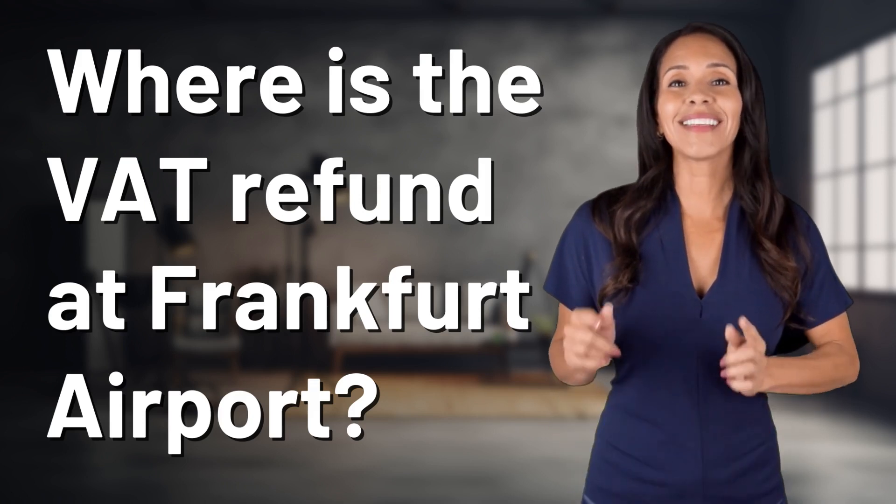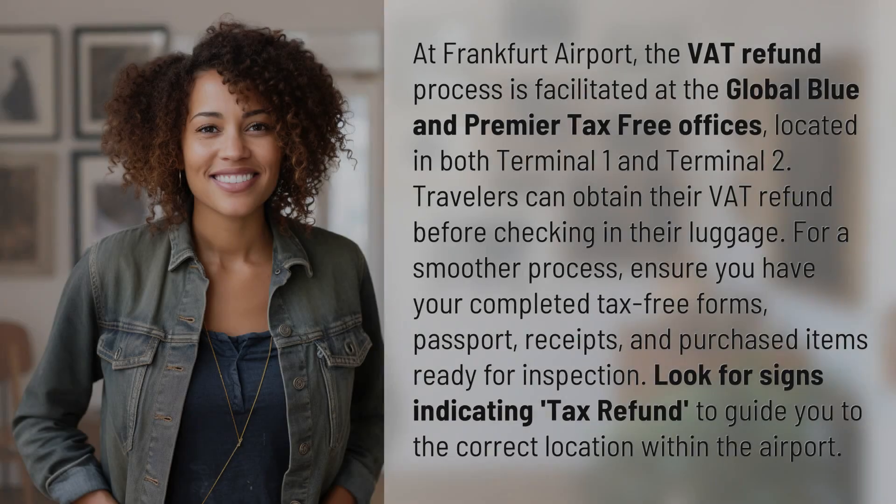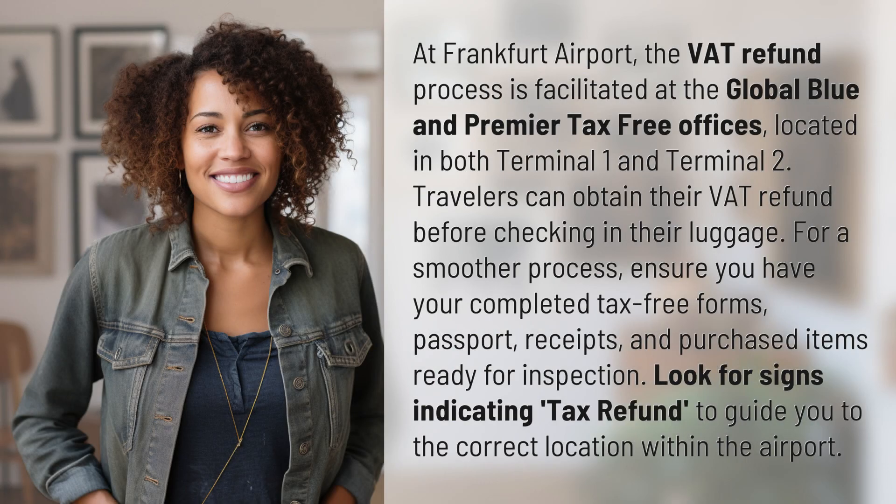Bringing you info at the speed of now, what's today's instant insight? At Frankfurt Airport, the VAT refund process is facilitated at the Global Blue and Premier Tax-Free Offices, located in both Terminal 1 and Terminal 2.